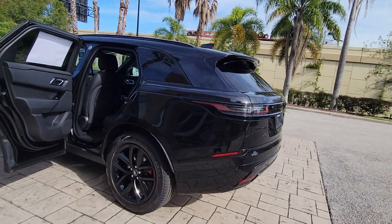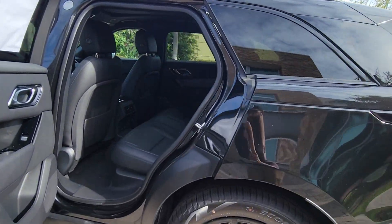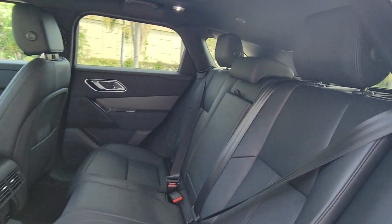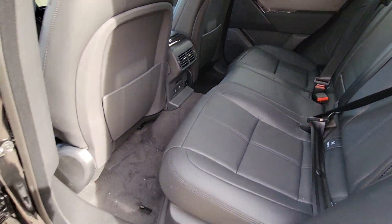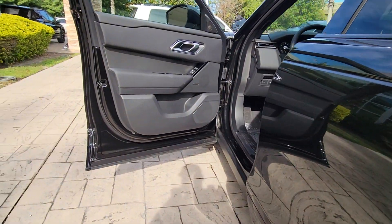Heated steering wheel, pre-collision system, lane departure warning, panoramic roof, keyless entry, sun moonroof, navigation system, premium sound system, satellite radio, power passenger seat.